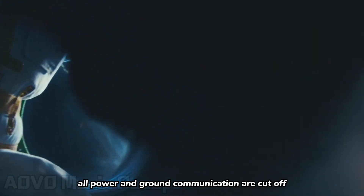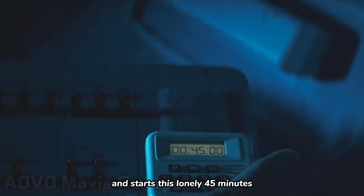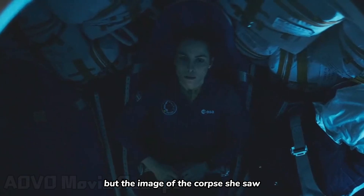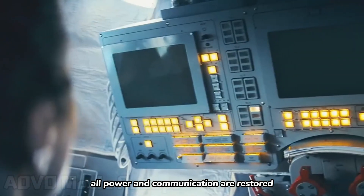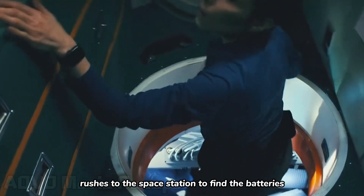As the sun sets, all power and ground communication are cut off. Johanna initiates the countdown and starts this lonely 45 minutes. During this period, she needs to conserve enough energy, but the image of the corpse she saw earlier prompts Johanna to sketch it. When the 45 minutes elapse, all power and communication are restored. Johanna rushes to the space station to find the batteries.